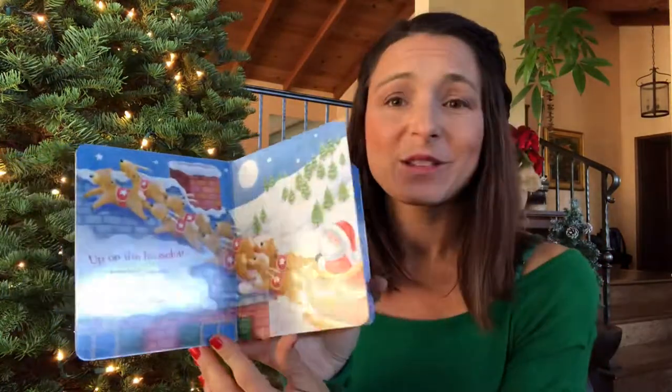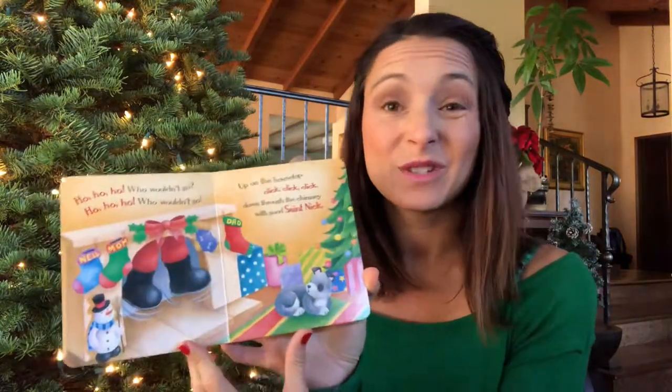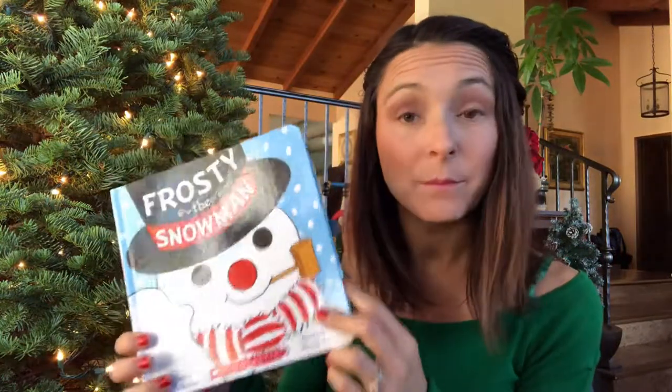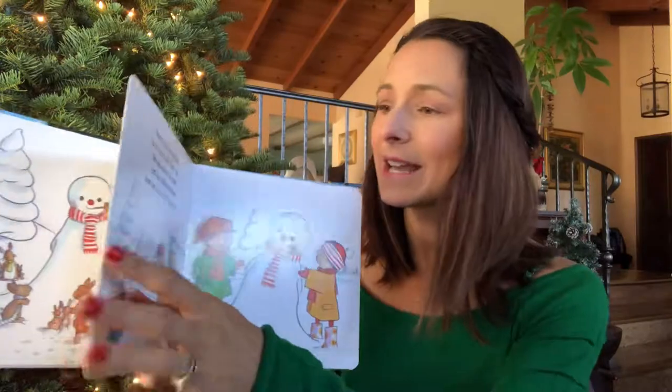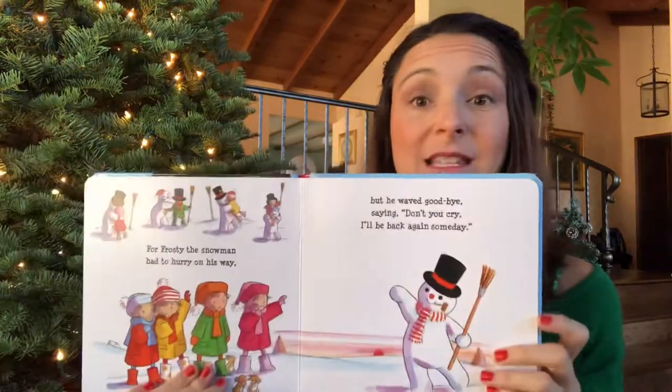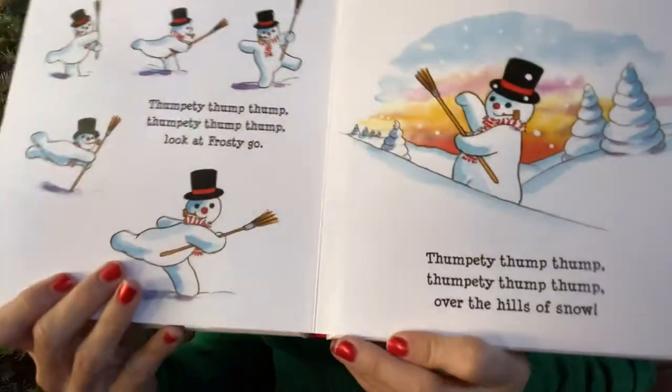Up on a Housetop — it's just the whole song. Super nice graphics, really easy to read, this one's fun. We usually do singing songs before nap time or before bedtime, so these are good books for that. They also have a great Frosty the Snowman board book that is just the whole Frosty the Snowman song with really nice pictures — it's like the Frosty the Snowman actual Christmas video, down to the thumpity-thump-thump over the hills of snow.